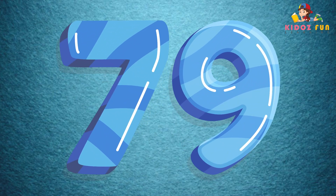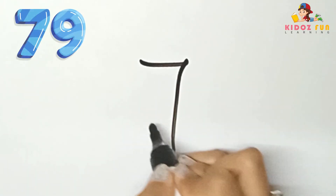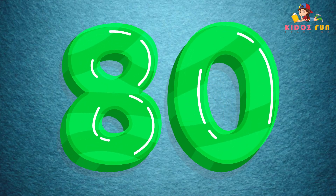79, let's write number 79. 80, let's write number 80.